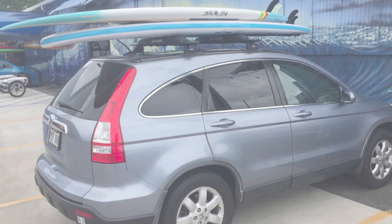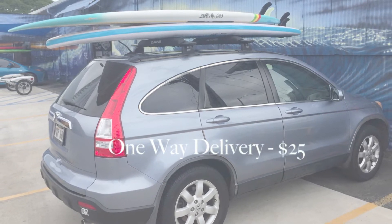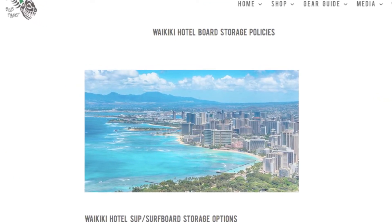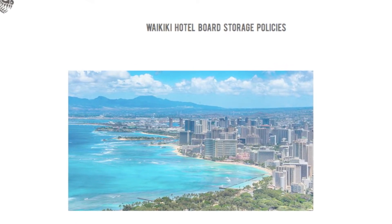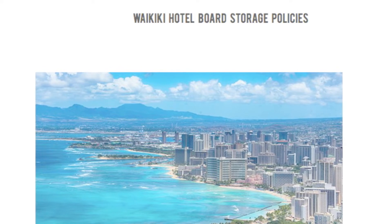At select times of the week, we do have the availability to deliver our boards to our rental customers. The delivery fee within town is $25 each way. Be sure to check out our news feed section on our website for more details on Honolulu hotel board storage policies.